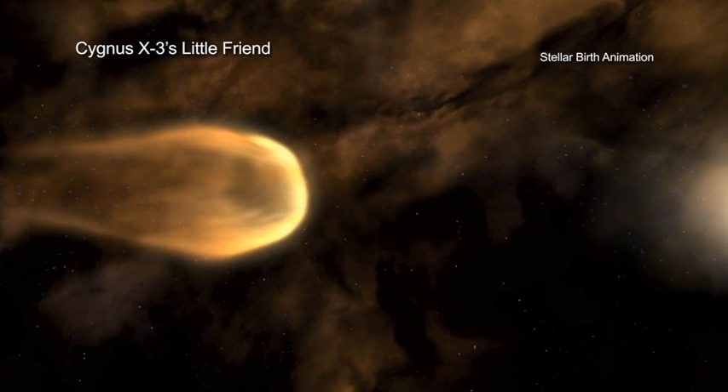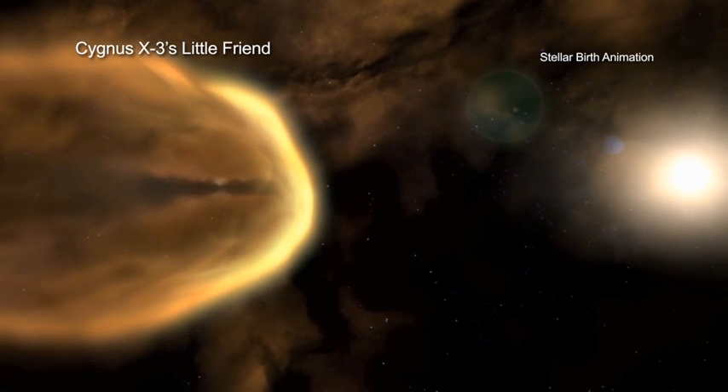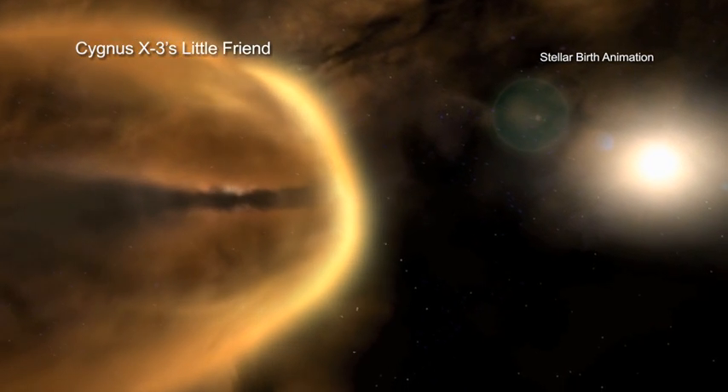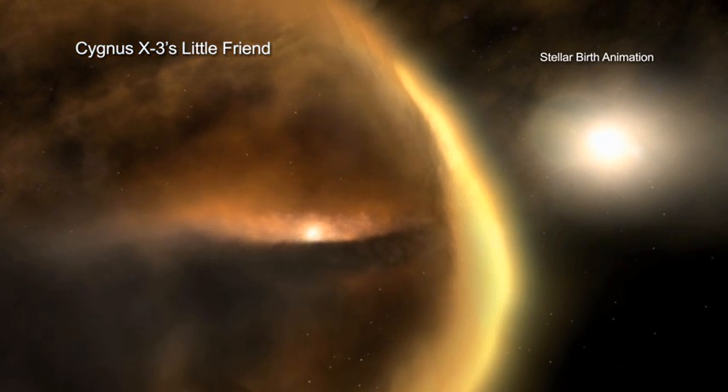The story of how stars are born and eventually die can be a complicated one. After all, the life and death of stars is determined by many factors, including its mass and environment.